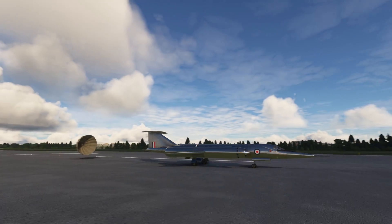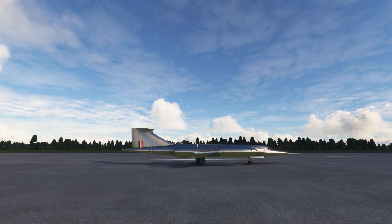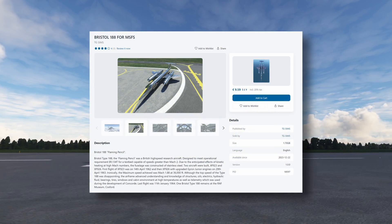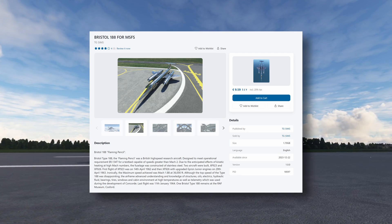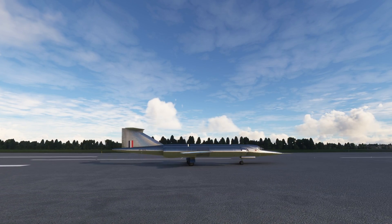I've thoroughly enjoyed this aircraft, and well done to TGSims for bringing this aircraft back to life — great fun indeed. As mentioned it's 10 euros, available from SimMarket. If you fancy this sort of thing, let's support the independent developer.